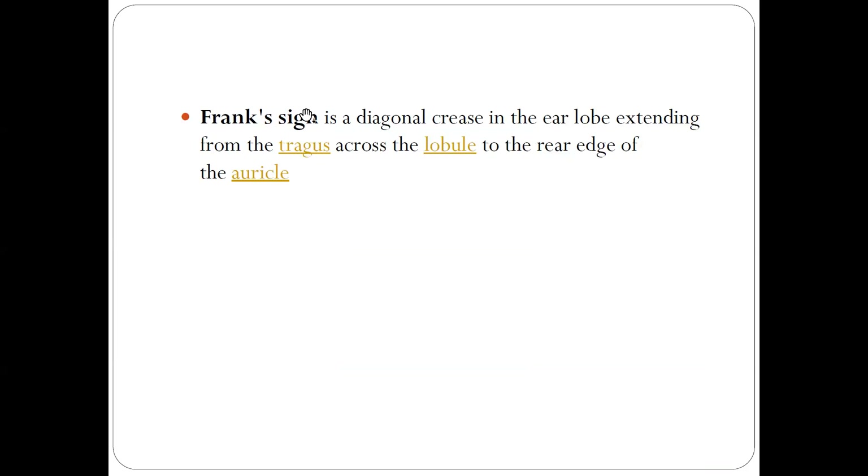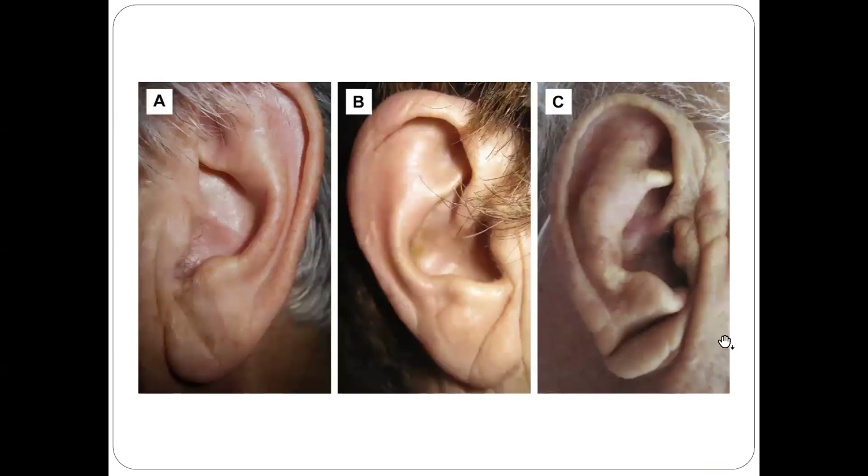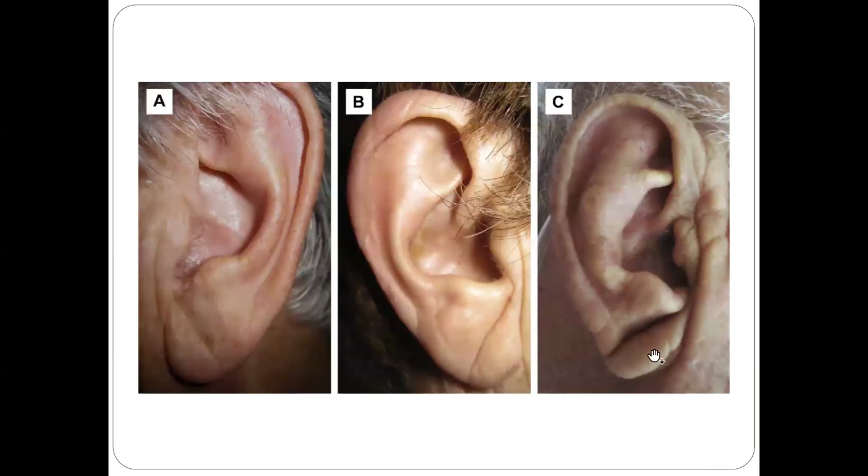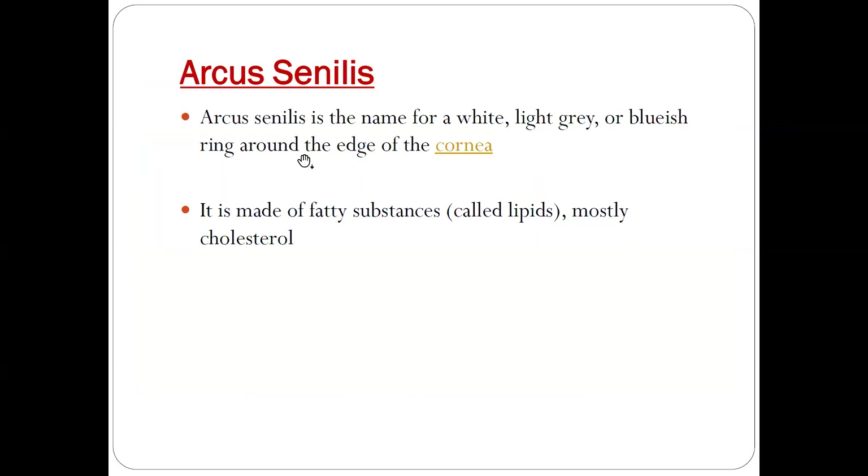The first sign is Frank sign, which is a diagonal crease in the ear lobe extending from the tragus across to the free edge of the auricle. You can see here a crease from the tragus to the free wall of the auricle. This is called Frank sign or ear crease. It is a sign of atherosclerosis and denotes that the patient may have premature atherosclerosis.